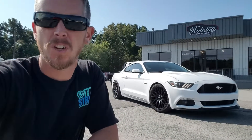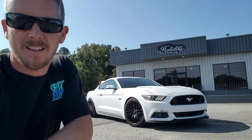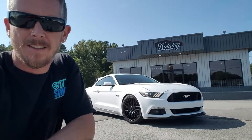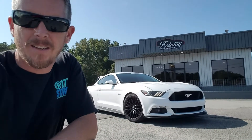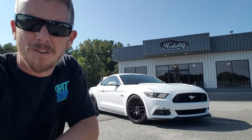Come by and check us out today. We're at 3203 Victor Boulevard here in Portsmouth, Virginia. You can find us online at www.HollidayMotors.com and you can call or text us directly at 757-487-7333. Look forward to meeting with you.